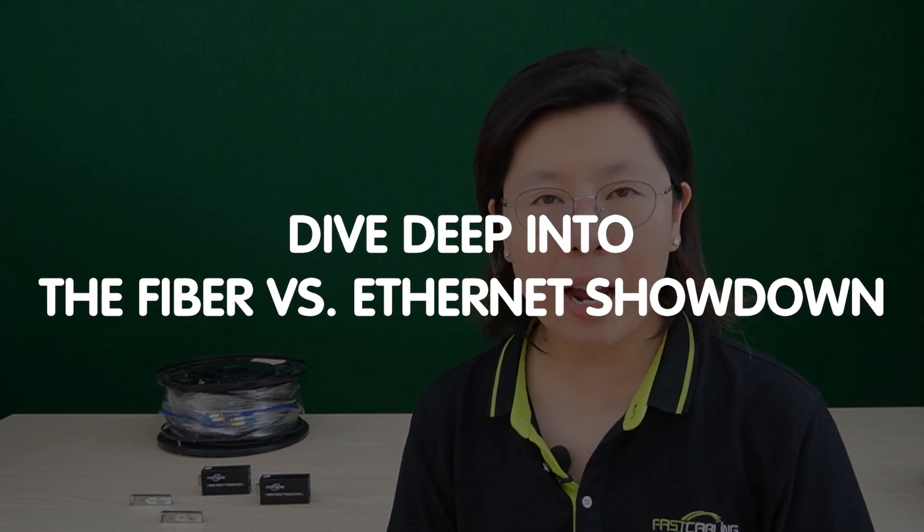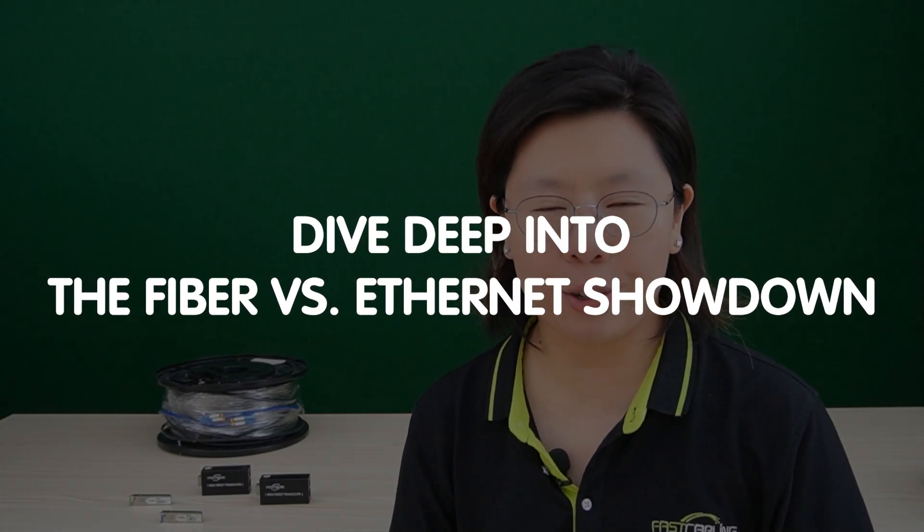Welcome back to our channel, Fast Cabling. In the world of outdoor networking, the choice between fiber optics and traditional ethernet cables is a crucial decision. Today in this video, we will dive into the fiber vs ethernet showdown to help you make informed decisions for your outdoor setup.